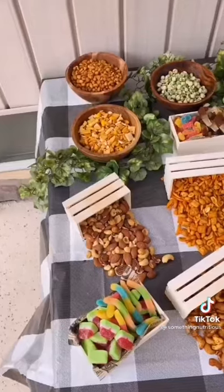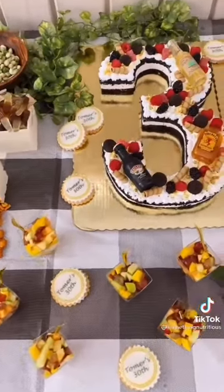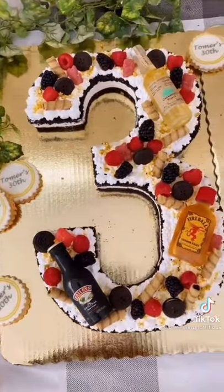For dessert there were different nuts, gummy candies, fruit salad cups, and an Oreos and cream 30th birthday cake that took me like two days to make but I'm so happy with how it turned out.